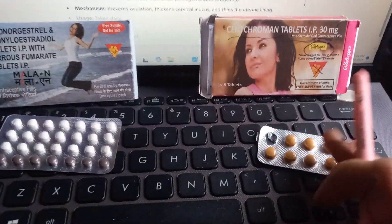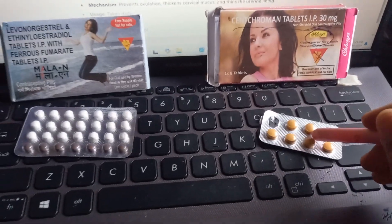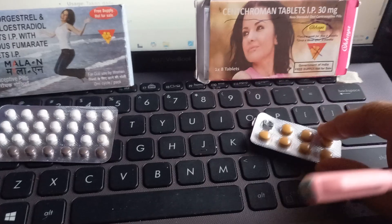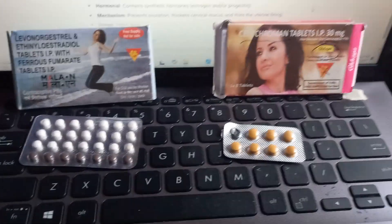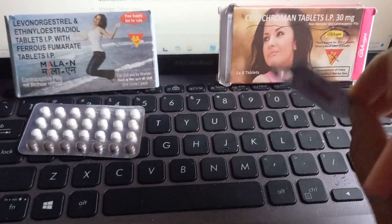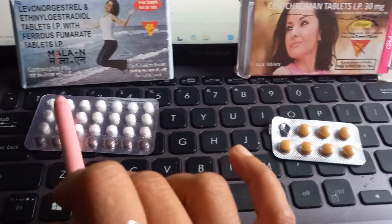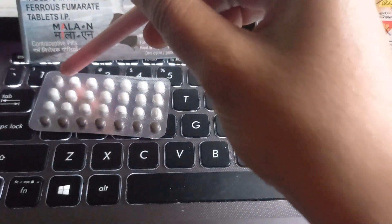The main difference is that the hormonal OCP has hormones, while this one is not hormonal. So centchroman has fewer side effects compared to the hormonal oral contraceptive pills. However, it is not that popular — not sure why. It is made in India, and the Indian government promotes it a lot, but it is still not widely used.